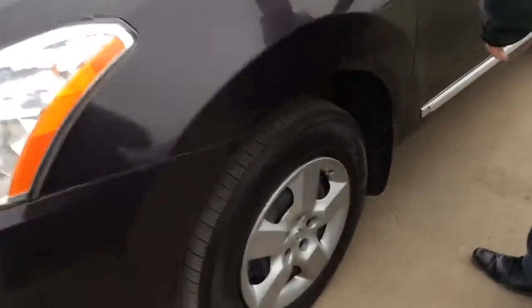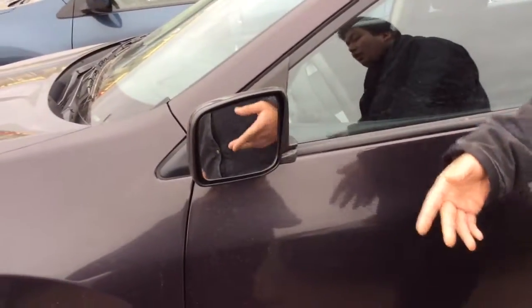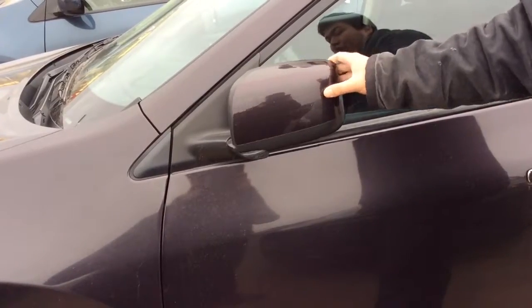Coming back over here you get dual folding mirrors. So if you catch anything you're not taking the mirror off, which is very good for that. Or if you need to park in a compact area you can fold that in right there as well.